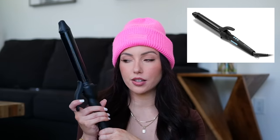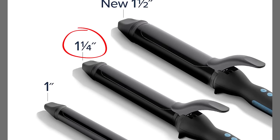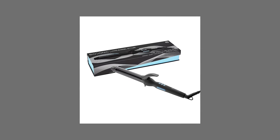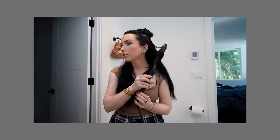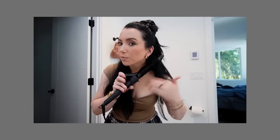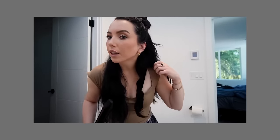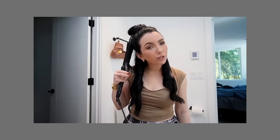Next up, this curling iron — almost every stylist seems to have this in their salons now. The one I have is 1.25 inch with a super long barrel, so the hair doesn't wrap on itself. My hair doesn't snag or get caught in it. You can adjust the temperature. It is pricier than other curling irons I've had, but I think it's worth it — I get the hype.